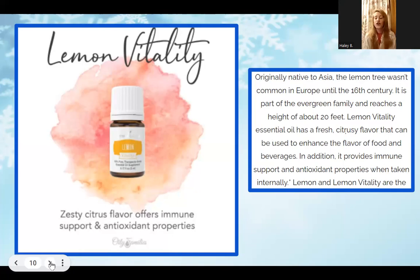Moving on to Lemon Vitality. As mentioned, Young Living has a Vitality line and the Lemon Vitality is the exact same oil as the regular essential oil, but this one you can ingest. It has a zesty citrus flavor offering immune support and antioxidant properties. You can add it to your water, a meal, or even on fish and chips — it is the best lemon flavor you'll taste, almost better than fresh.